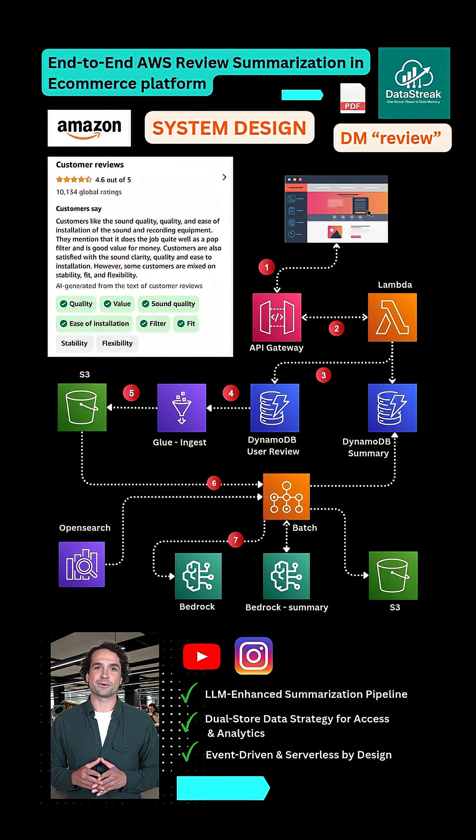The enriched review is sent to Amazon OpenSearch, so teams can filter reviews by tag, sentiment, or product ID in milliseconds.